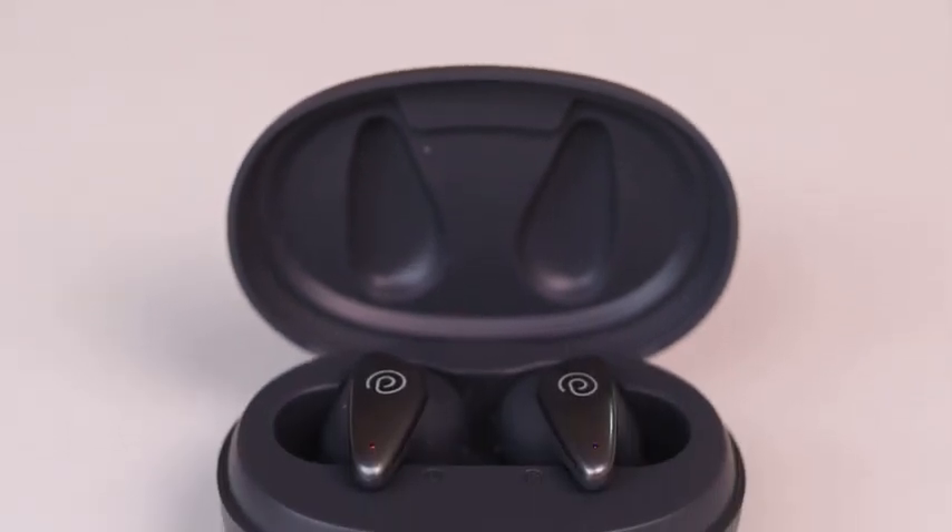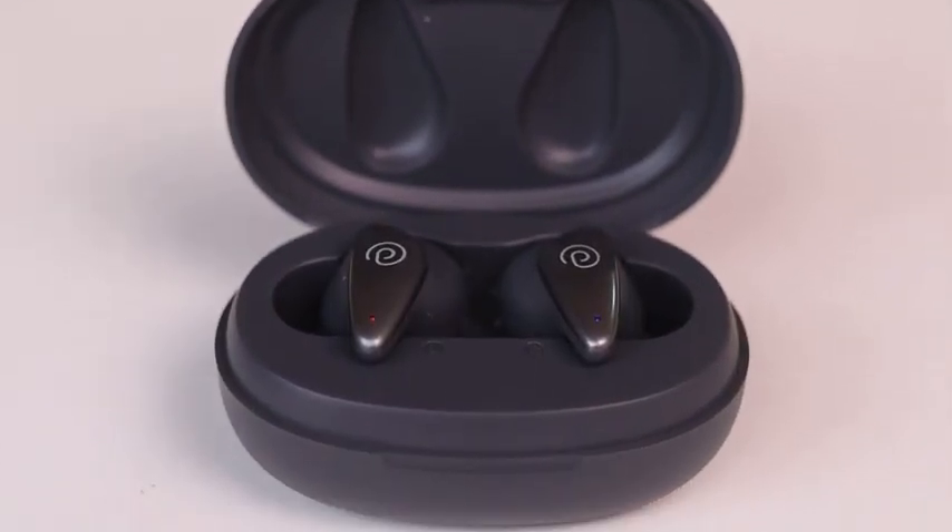In the box, you will find one pair of earbuds, one charging case, one charging cable, one user guide card, and extra eartips.